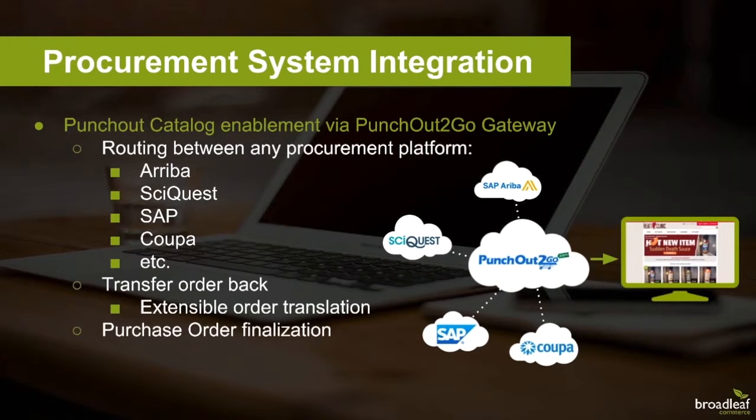Whether you're maintaining business processes within Broadleaf — as in the direct sales model — or integrating with an existing procurement system as shown here, our platform provides various mechanisms to fulfill your unique B2B requirements.